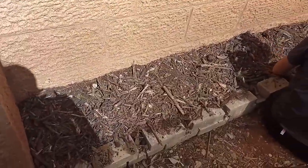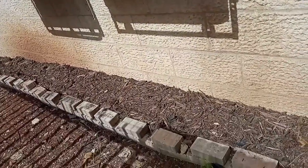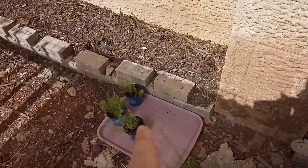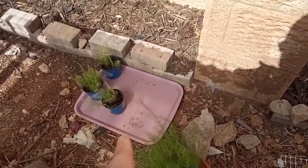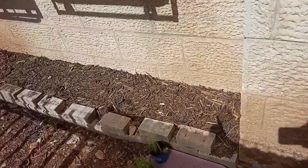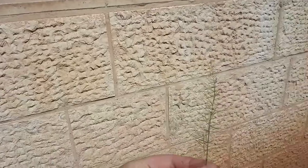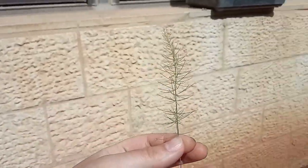Our new asparagus beds. These are the new beds that Breha prepared so beautifully. And this is the asparagus that we brought from the greenhouse. We're going to plant out this whole thing. She spaced out each one.